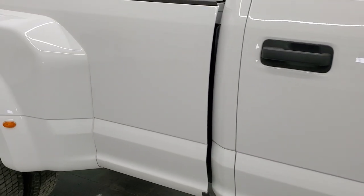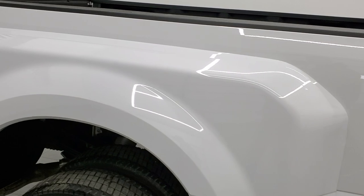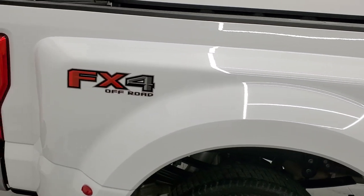No dents, no dings, no scuffs, no scrapes, no scratches. Very nice condition.